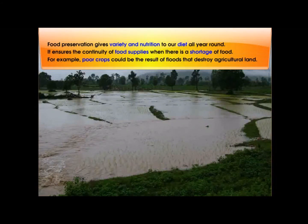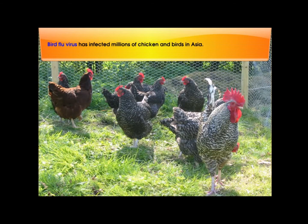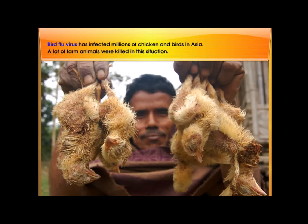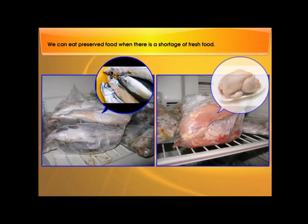For example, poor crops could be the result of floods that destroy agricultural land. Bird flu virus has infected millions of chickens and birds in Asia, and a lot of farm animals were killed in this situation. We can eat preserved food when there is a shortage of fresh food.